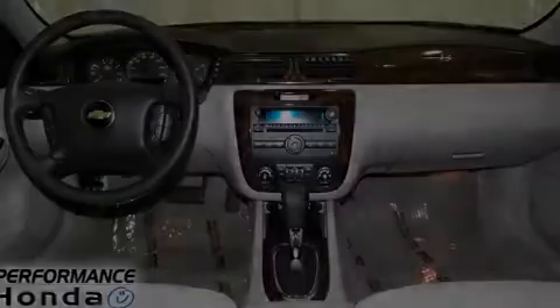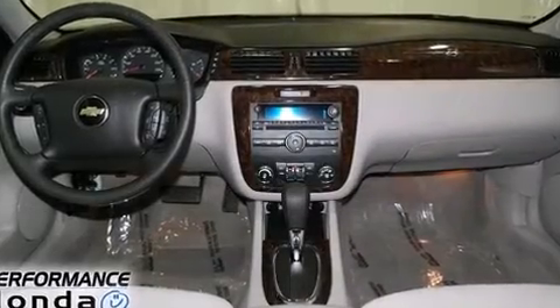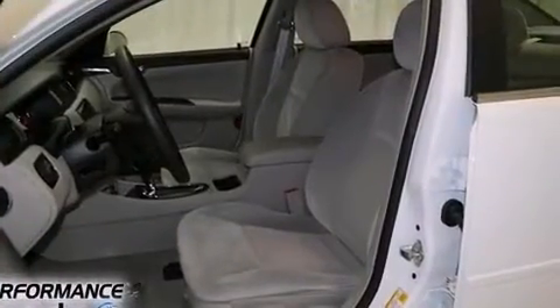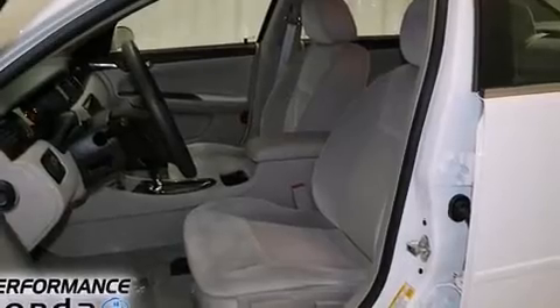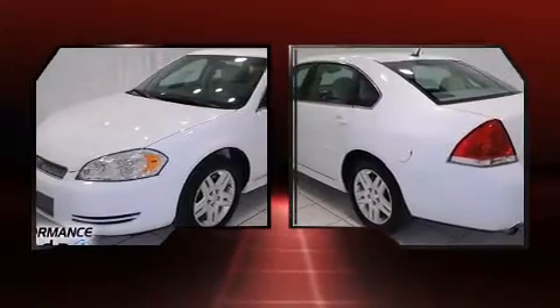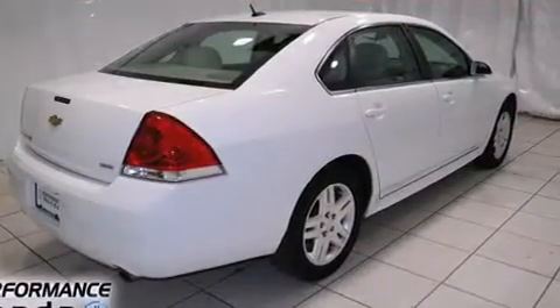This four-door sedan still has less than 25,000 miles. A 3.6 liter V6 engine pairs with a sophisticated six-speed automatic transmission, and for added security, dynamic stability control supplements the drivetrain. It's equipped with tons of terrific amenities but it won't break your budget.